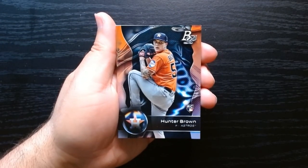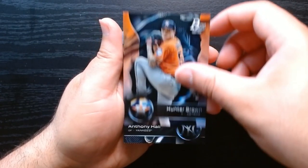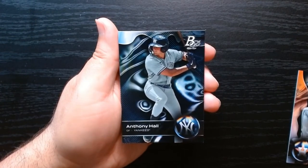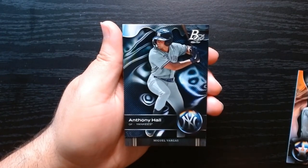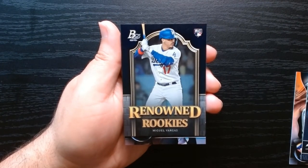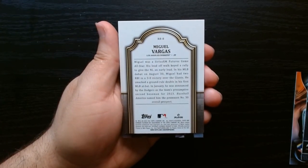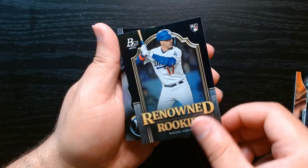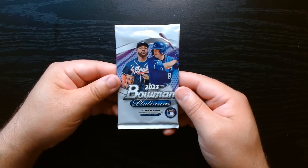The last time I opened this I got an auto — it was quite a nice box, I did enjoy it that time. I love the designs back then, I think it was 2020. Anthony Hall — is he one of the Yankees prospects? Miguel Vargas, a serious XM Futures Game All-Star — that's for your LA Dodgers, I'll take that. And Oswald Peraza for the Yankees. Next pack, let's get it.